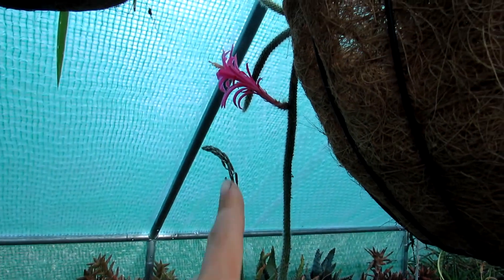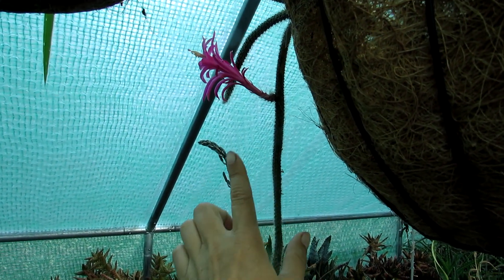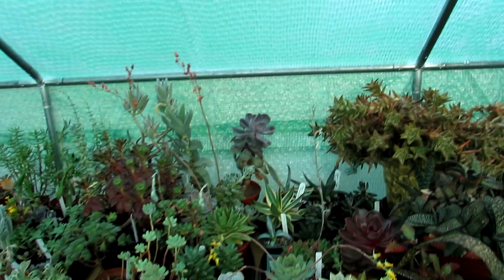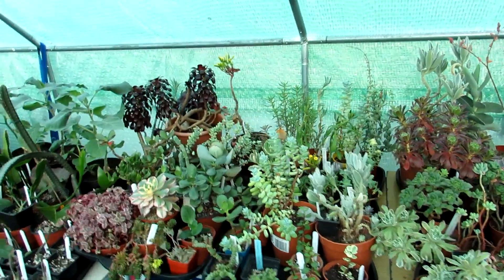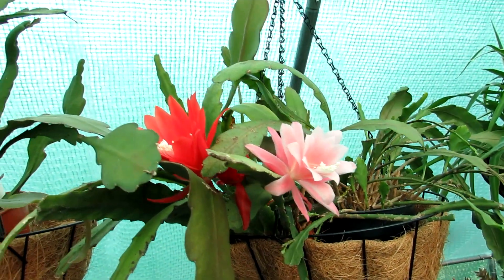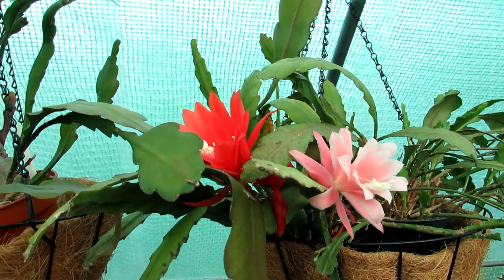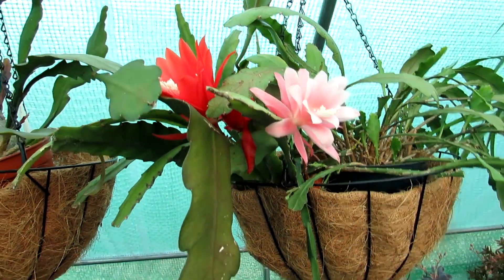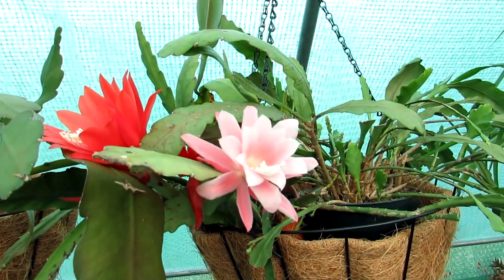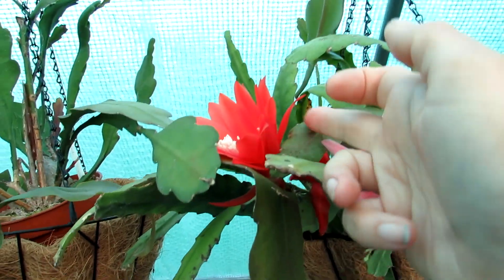And look at this epiphyllum — this is an aporocactus flagelliformis. I'm going to make a separate video after this one to show you this separately because it is just so gorgeous. That's it then, guys — I just wanted to share the beauty. Stay tuned for lots more videos of lots more plants coming into flower. Sending you loads of love, heaps of happiness, and tons of flower power as always from Ireland. Until the next video, bye bye!